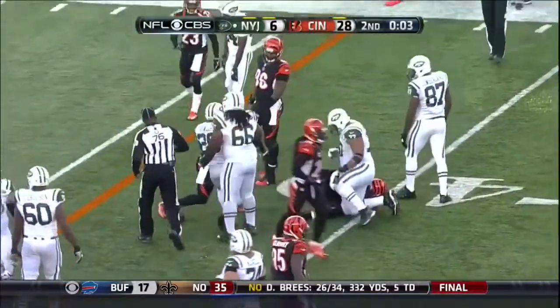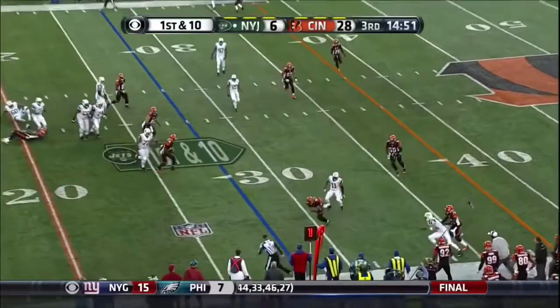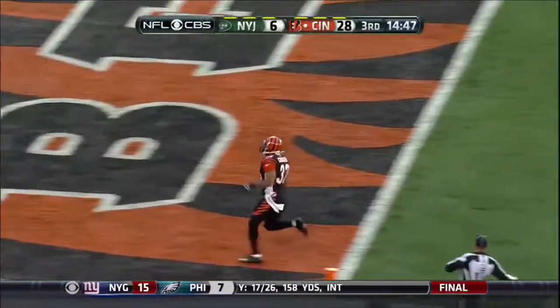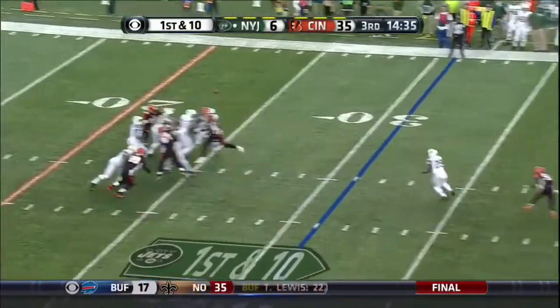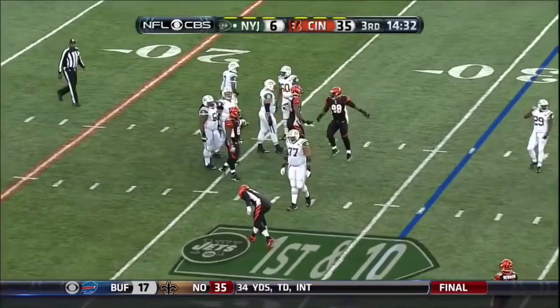The run to the 42. Geno Smith on first down and ten — here comes Kroker to the house for six. With a first and ten, batted down, batted down that time by the defensive end Michael Johnson.